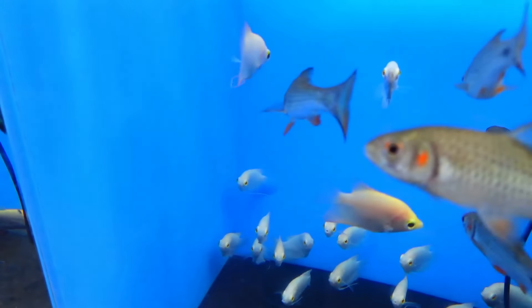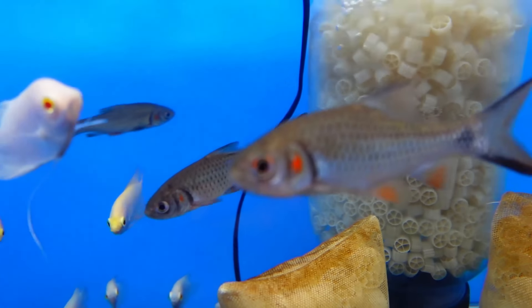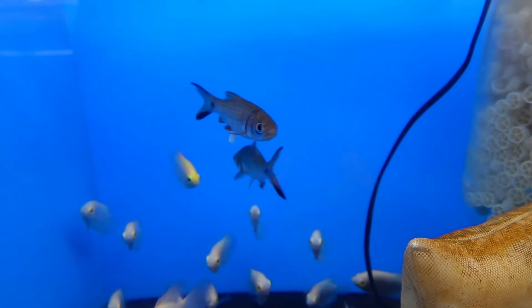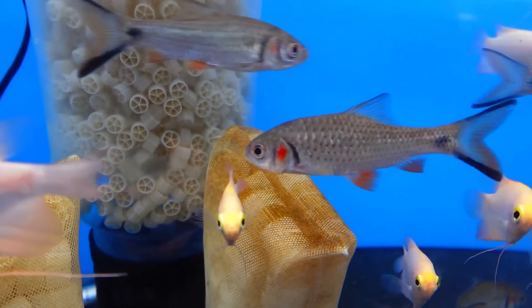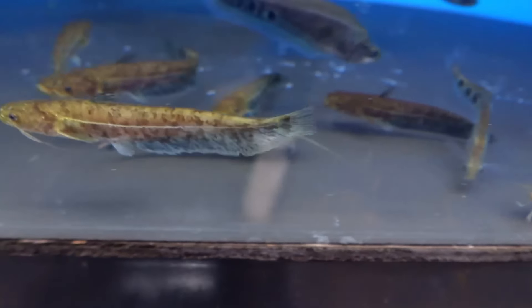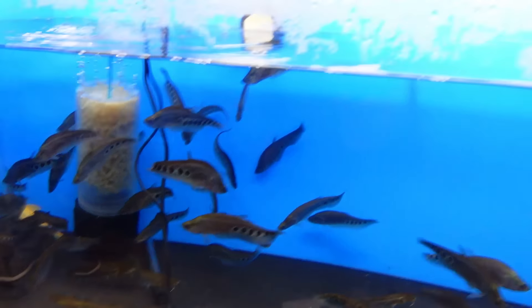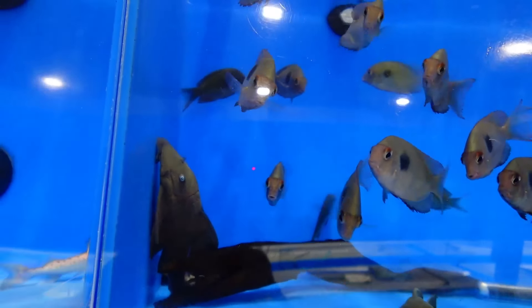Giraffe nose cats, barramis, platinum albino. What are these red cheeks? Red cheek - yeah they get a decent size, I think it's a really pretty fish. So here we have some whales and clown knife.